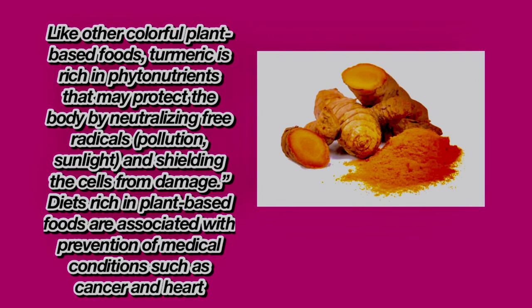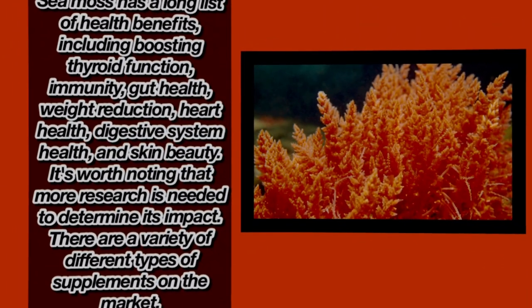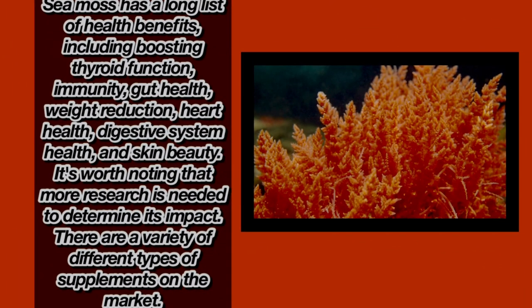This is how it came out. Y'all, turmeric is all natural. I'm going to have the description of how turmeric and everything works and how it'll help improve your skin. And sea moss — if you don't know what sea moss is, I have it in the description also. So I'm going to go ahead and apply it. It feels really good, y'all. It's soft and natural.